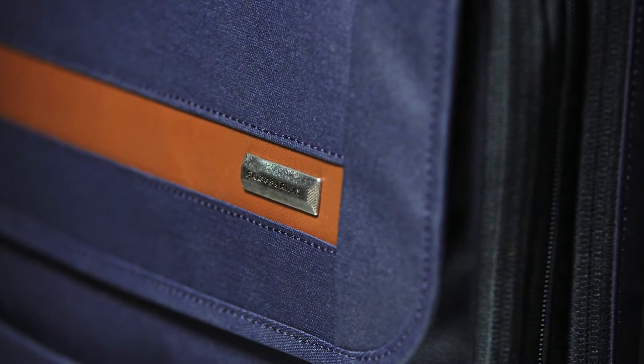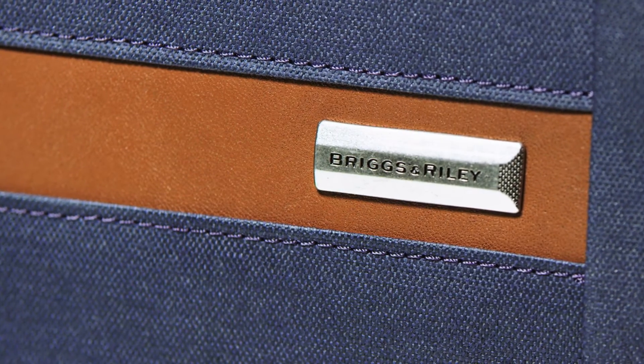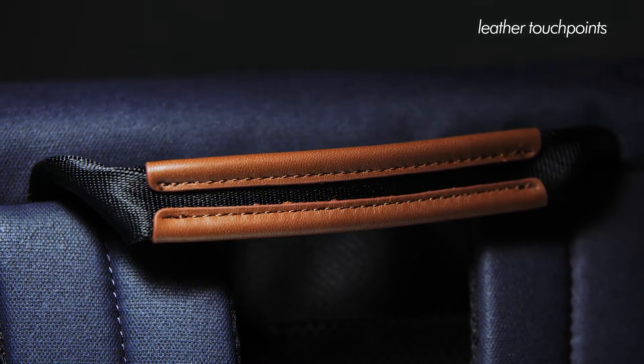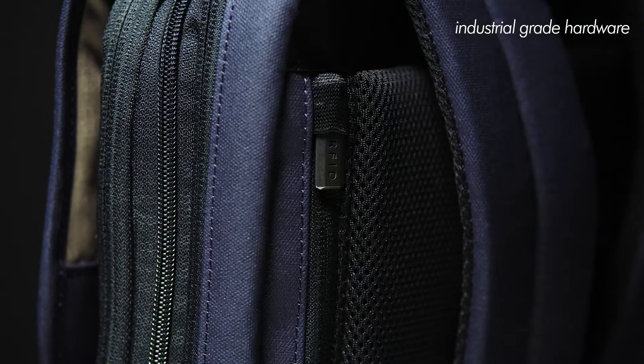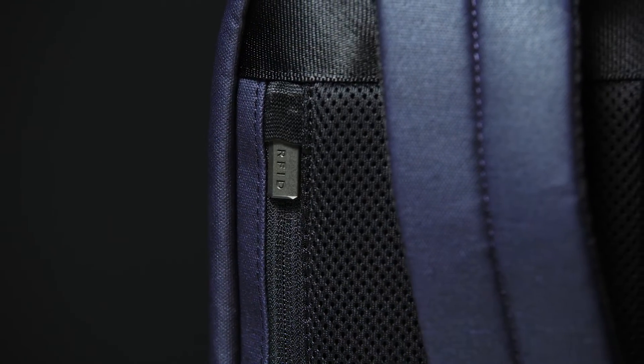The Slim Expandable Backpack is made using our proprietary outer fabric. The unique fabric blend provides excellent durability, resisting dirt, moisture, and abrasions. Gorgeous leather touch points paired with industrial grade hardware throughout the bag add a little luxury and also provide added durability to high wear areas.